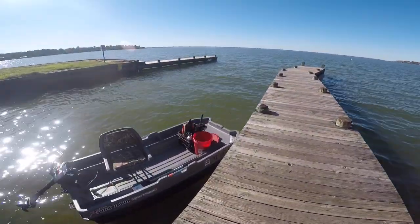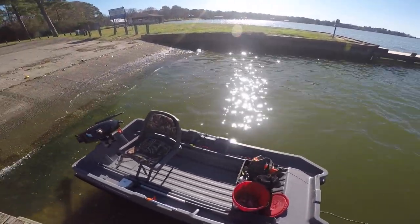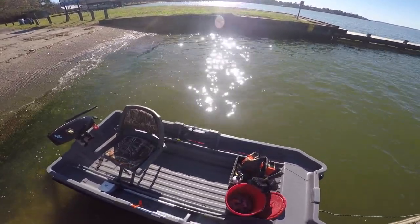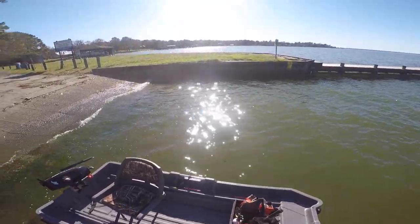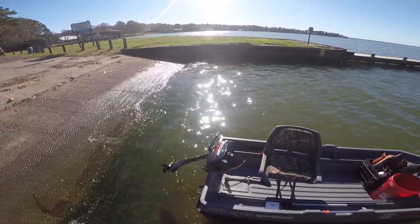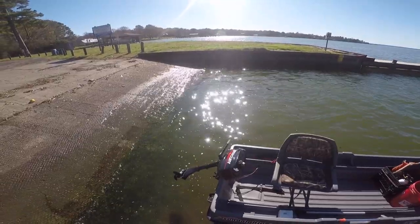This is an eight-foot Sun Dolphin Sportsman, and it comes with two seats. I've only got one seat in it — it's just gonna be me today. And then we've got on the back a Mercury two and a half horsepower two-stroke — it's a 2001 model.